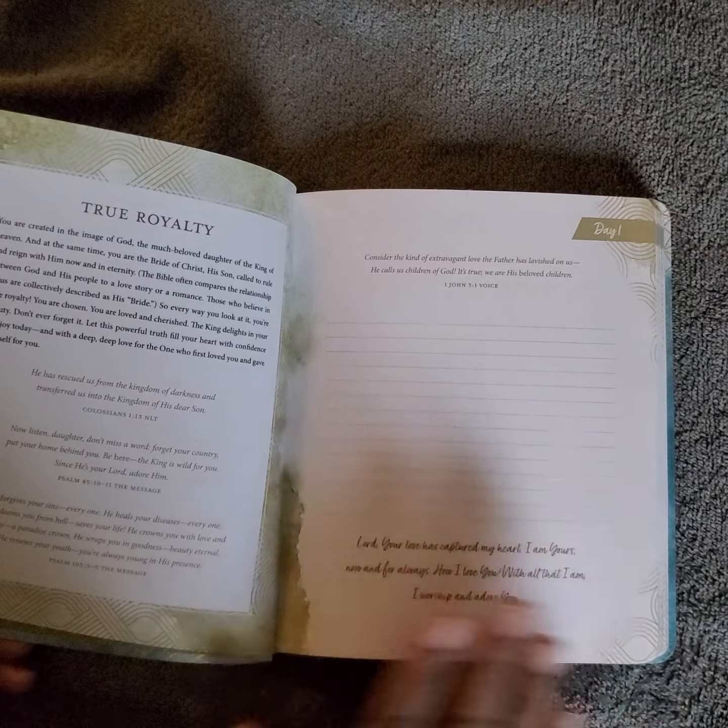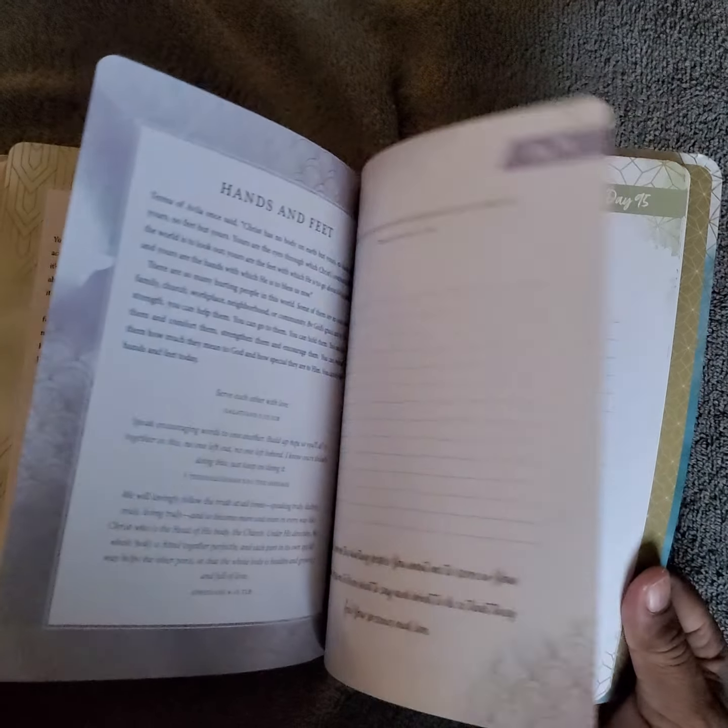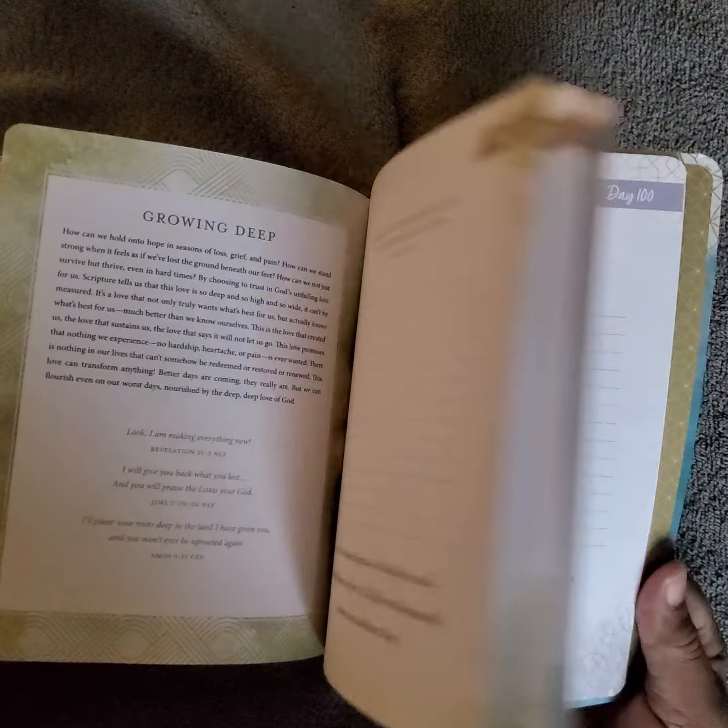The journal starts with 'Day One — True Royalty' and goes through every day with a devotion and a place for you to write. Every single day has something for you for 100 days, which is a long time. You don't have to go straight through — some people do a 10-day challenge, set it down, and pick it up again later. There's just so much in there.